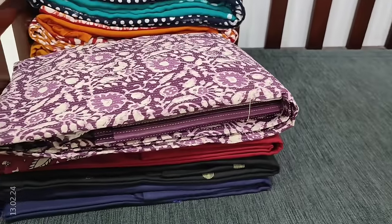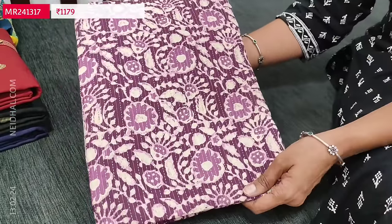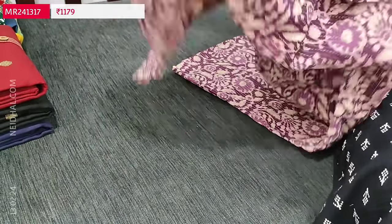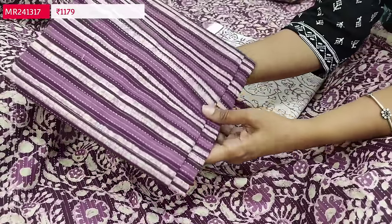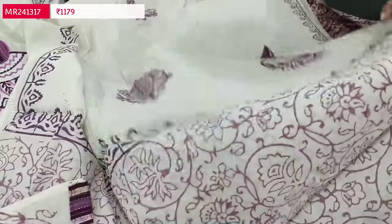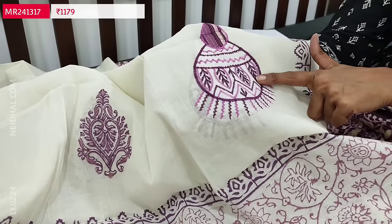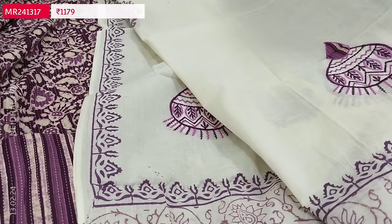Next is a kanta cotton set with original wax batik design. All over the fabric there are kanta stitches. This is in dark purple color — a single color concept suitable for summer. Lining is optional and the fabric is not transparent. We have a printed kanta cotton bottom with a vertical pattern and a mull cotton dupatta which is block printed. The dupatta also has embroidery work and block print design for the pallu with tapings. This is a very elegant fabric for office wear. The cost of the set is 1179.